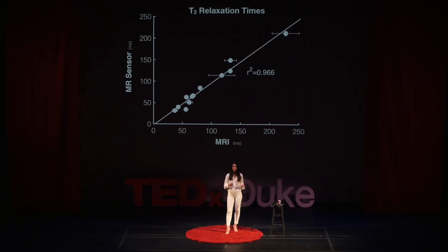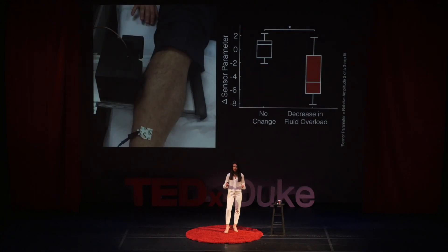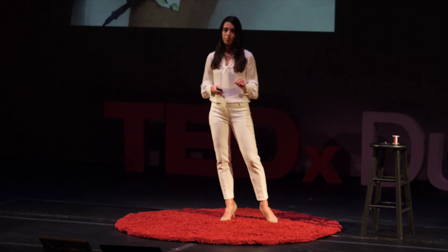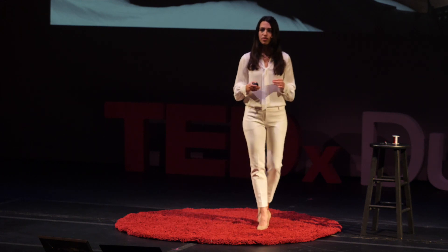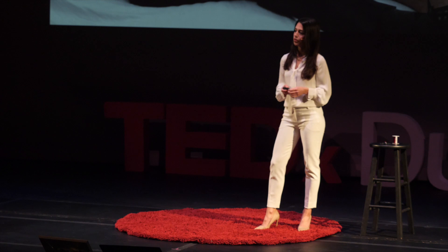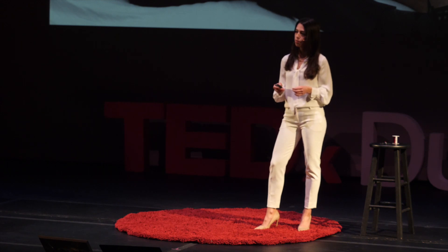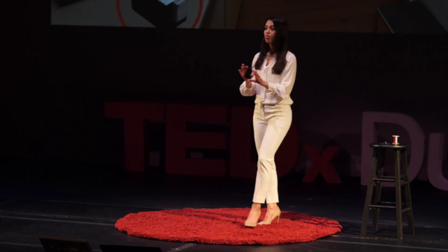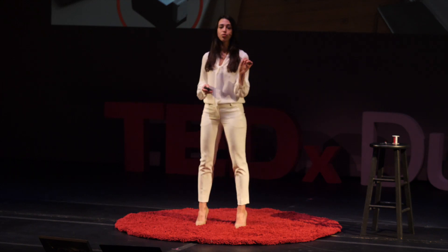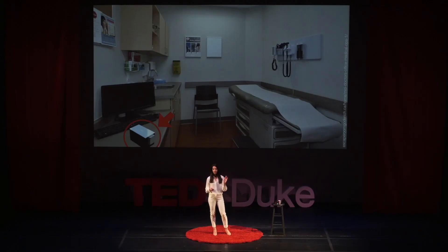We used the sensor to measure our dialysis patients and found that the sensor could detect the same changes in fluid levels as the full MRI. Remember, we know that if we can detect fluid levels early, we can save people's lives. There used to not be any good ways to do this. Portable MR sensors could be the solution. We can imagine a future where these sensors are in every doctor's office so that physicians can diagnose fluid overload early and intervene before a patient ever needs to go to the hospital.